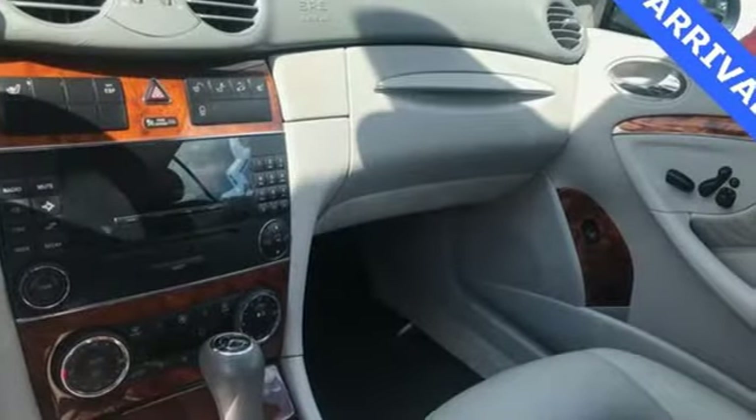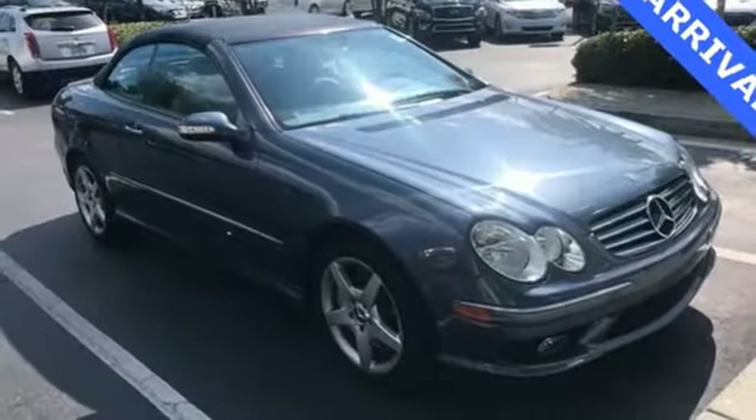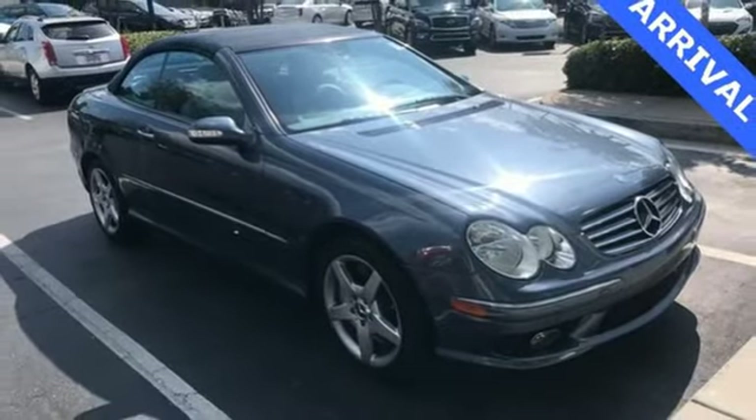The CL-Class, with its brilliant performance and unsurpassed luxury, is just one more reason why Mercedes has always been the hallmark of automotive excellence.